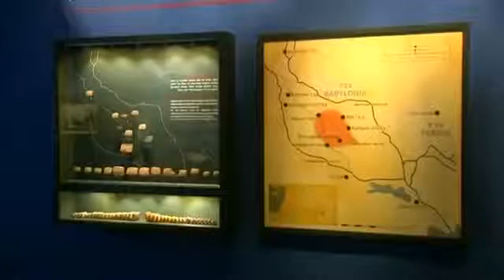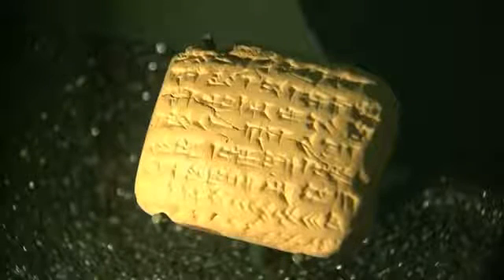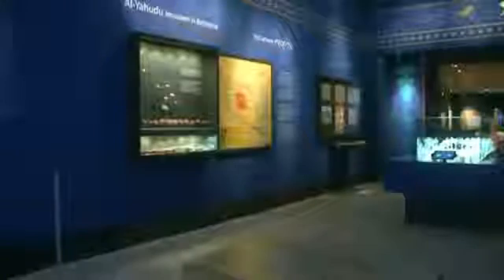The inscriptions on these tablets are a vital link to the lives of Judeans exiled from Jerusalem to Babylon some 2,500 years ago. The wedge-shaped tablets were found in Iraq, which was then Babylon, and were acquired by an Israeli collector. They're currently on show at Jerusalem's Bible Lands Museum.